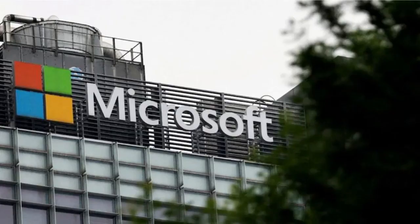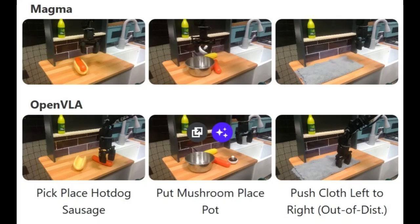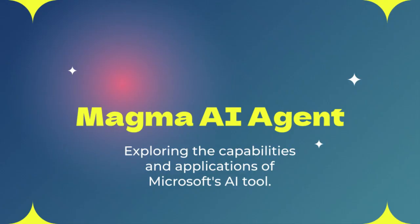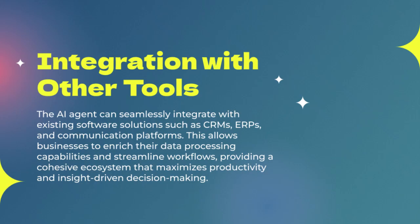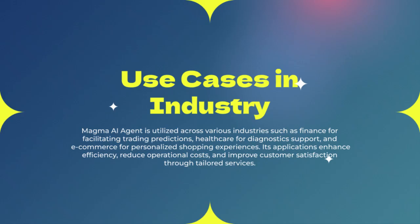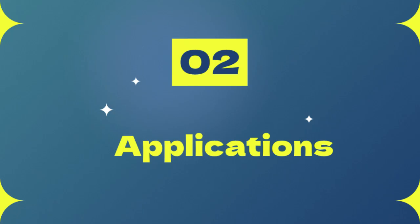So if I ask Magma to like a friend's post, it uses SoM to find the like button and then click it. Exactly. Now the other technique, trace-of-mark, or ToM, is all about understanding how things change over time. Let's say you're watching a video tutorial on how to fold origami. Magma uses ToM to track the movements, essentially learning the cause and effect of each fold. This is crucial for controlling robots, which operate in a physical world where objects are constantly moving and interacting.